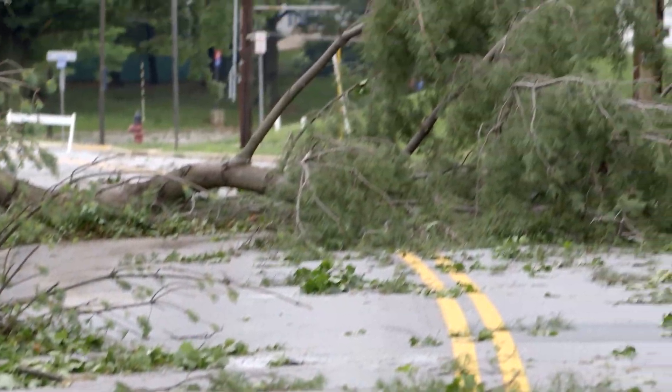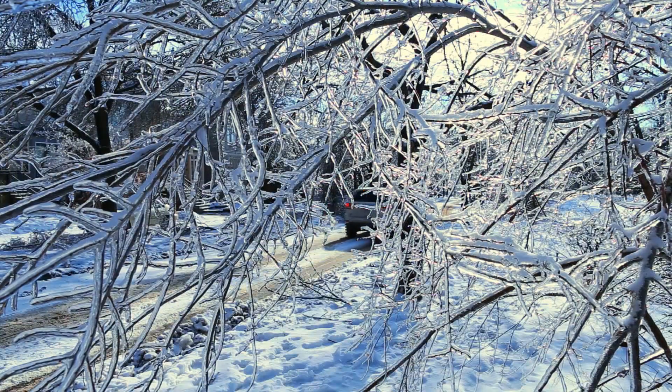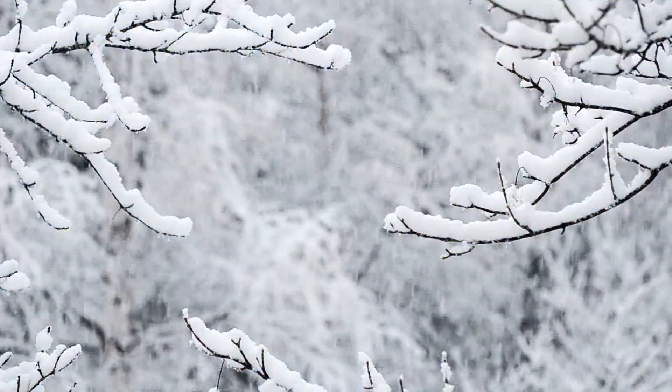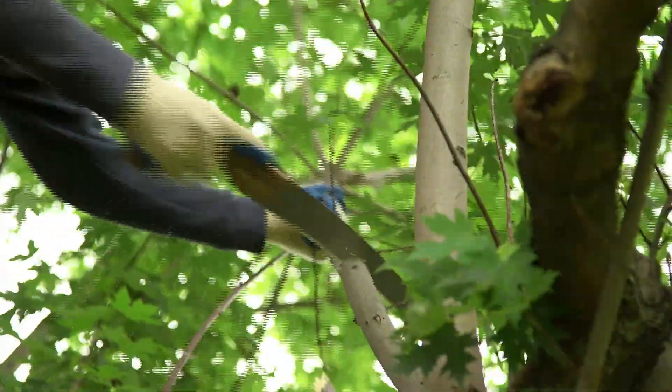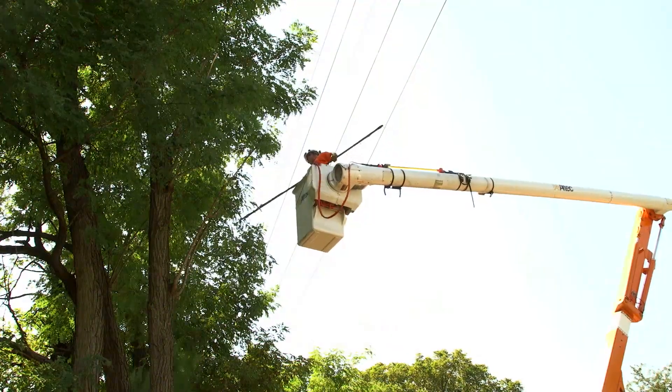During weather events that include high winds, heavy rain and snow or ice, tree branches can damage power lines and cause outages to customers. On average, our arborists prune nearly 1 million trees a year to help prevent power outages.